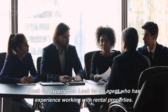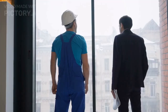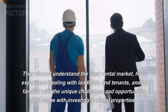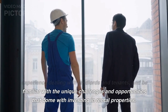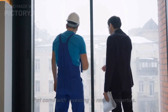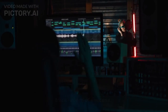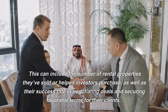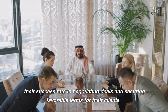Look for experience. Look for an agent who has experience working with rental properties. They should understand the local rental market, have experience dealing with landlords and tenants, and be familiar with the unique challenges and opportunities that come with investing in rental properties. Check their track record — look for an agent with a history of success, including the number of rental properties sold and their success rate in negotiating favorable terms.